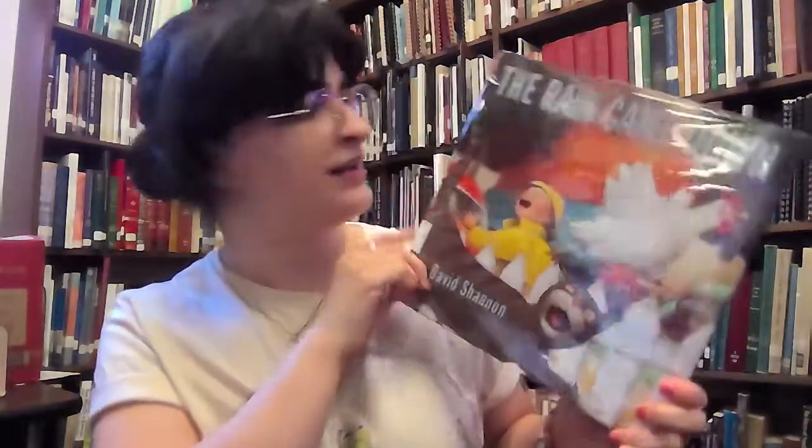All right, that was The Rain Came Down. What did you guys think? Thank you for coming to storytime. Just because we're done reading does not mean we have to be done with storytime. If you come to the library this week, you can get a storytime card — one of these fun-filled activity kits that we made to go with the books we read today. Each kit comes with a coloring sheet, a craft, and a tasty recipe that you can make with your grownups.